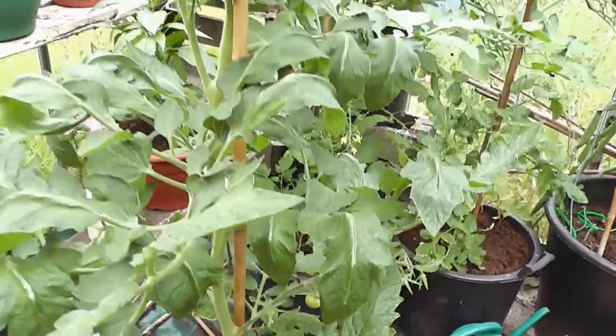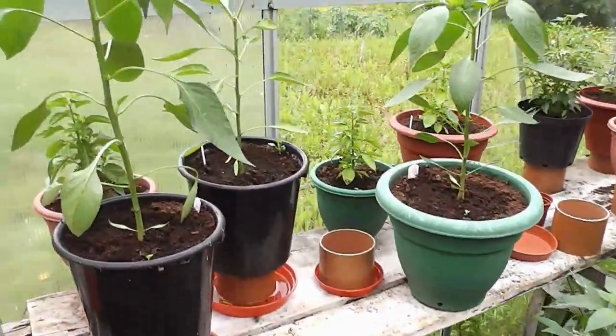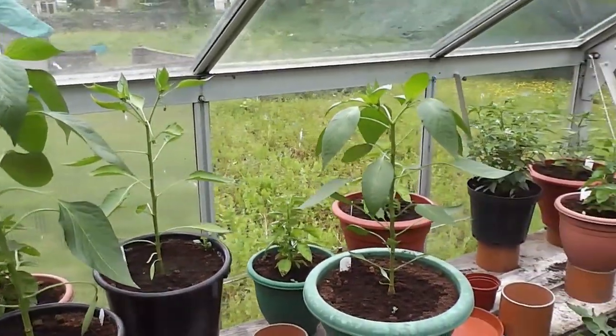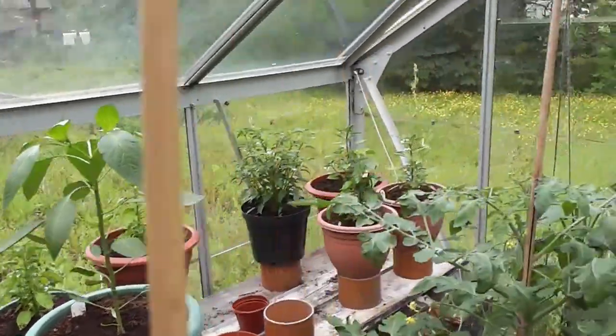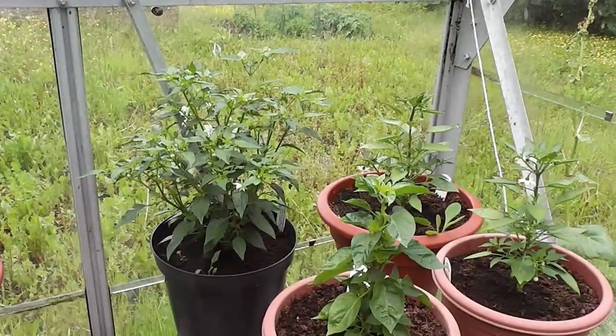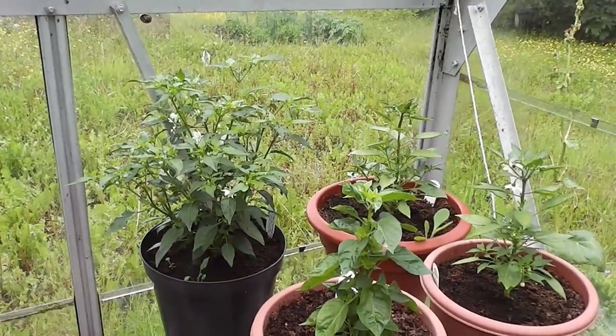That's the Shirley variety. Chilis are all growing away well now. They're the jaws long - they're the taller ones. Prairie fires behind. Another little dwarf ones there, covered in flower, so there should be little chilis on soon.